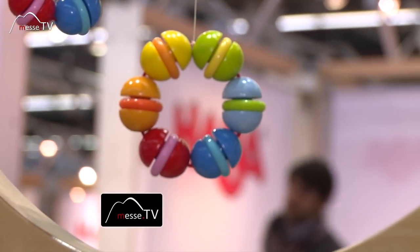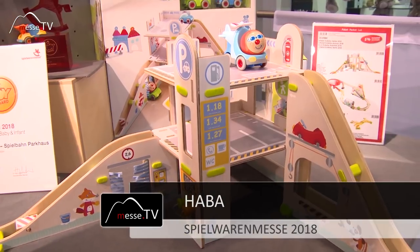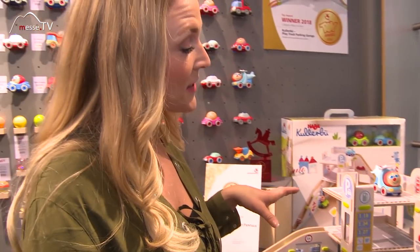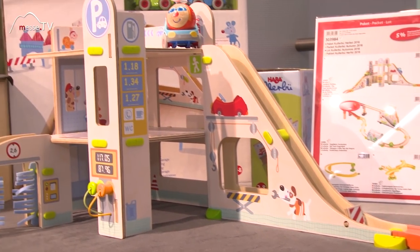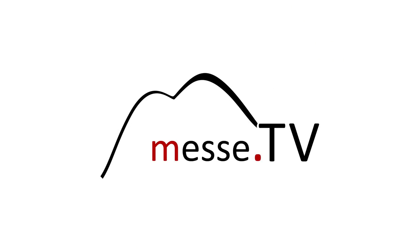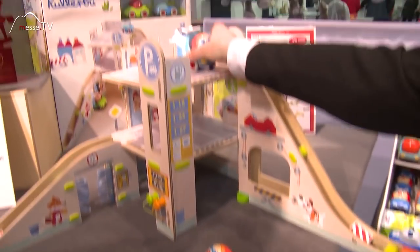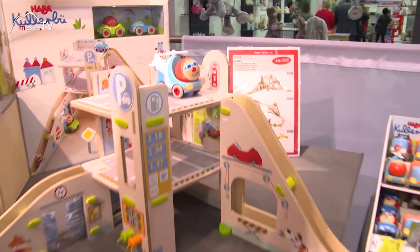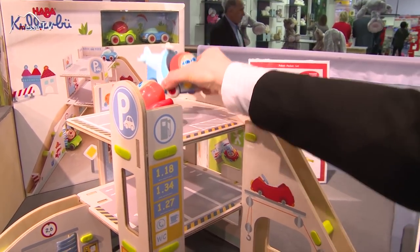Vielen Dank, dass Sie dabei sind. Coolabue hat dieses Jahr sogar einen Preis gewonnen mit dem Parkhaus. Was kann man denn mit dem Parkhaus als Kind alles so Schönes anstellen? Man kann hier mit den verschiedenen Fahrzeugen aus der Spielwelt oder auch dem Hubschrauber, der neu ist, hochfahren, aber genauso auch wieder runterfahren oder fliegen.